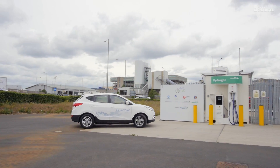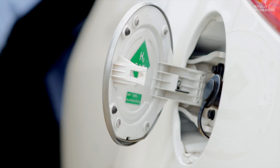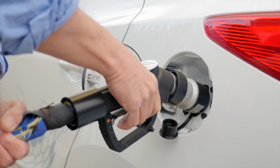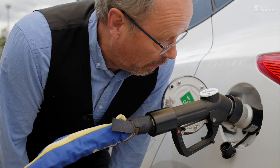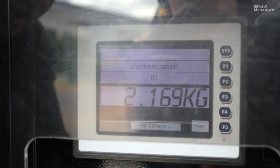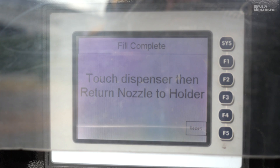We arrived at the hydrogen refuelling centre next to Heathrow Airport and went through the refuelling procedure, which is very similar to refilling a conventional car. Open the filler cap, lift the charging nozzle, click into place, press the button. So that's 700 bar — that's how much pressure is going through this hose. That is 10,000 PSI. That is quite staggering. Hydrogen will be sold in kilograms, not litres or gallons, so we'll have another metric to learn: not miles to the gallon or kilometres per litre, but kilometres per kilo.